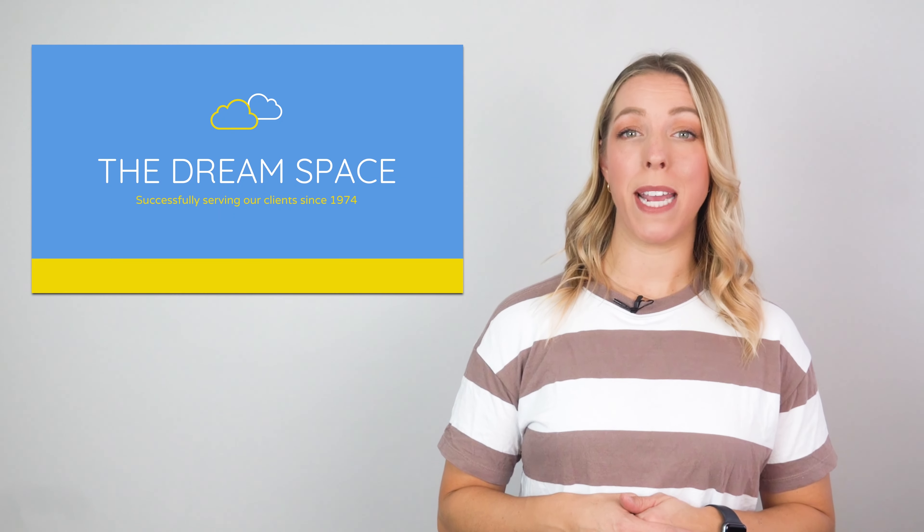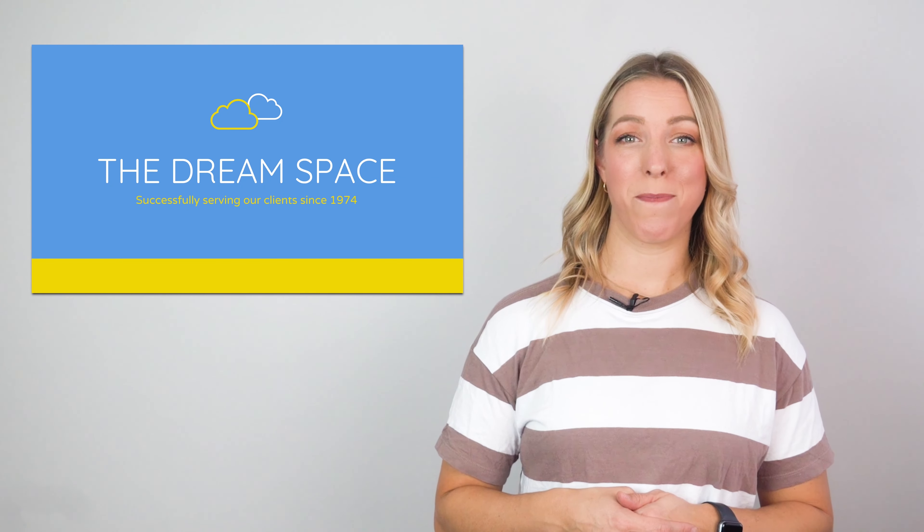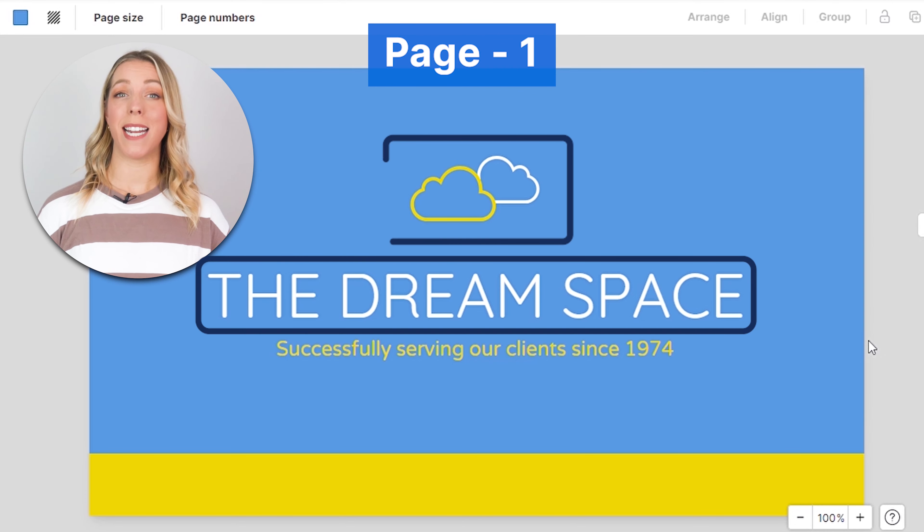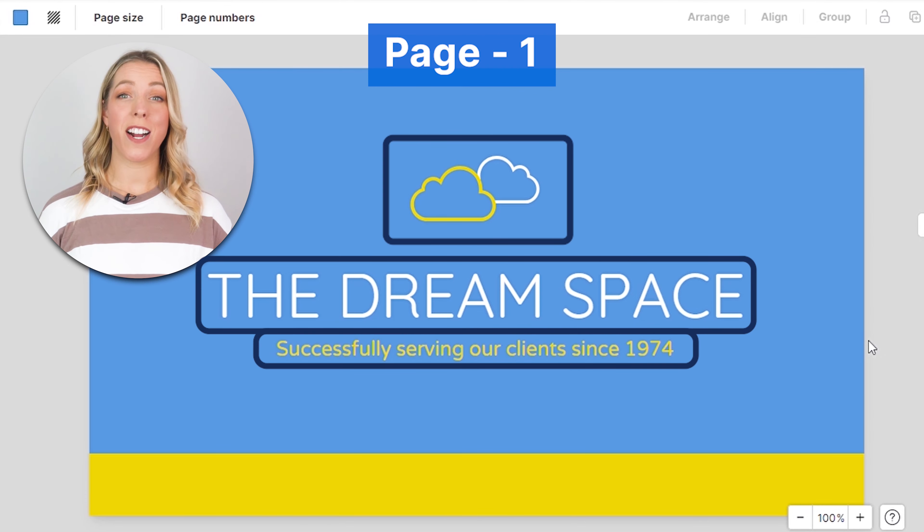Crafting a pitch deck using Venngage is a breeze. Let's have a look at this 12-page minimalist investor pitch deck. The first page should contain your company name, logo, and a tagline. It's the first thing your audience sees, and it sets the tone for your presentation.